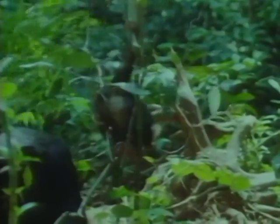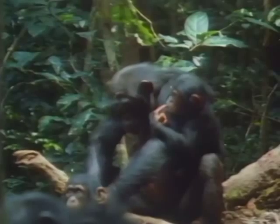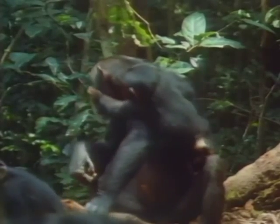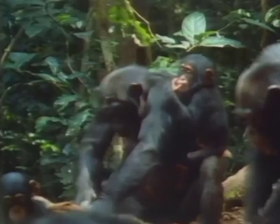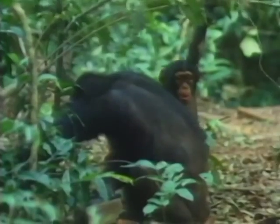At a year old, they are more active and start playing in the trees, though they will remain close to their mothers until they are twelve. One-year-olds also start to show interest in the nuts and begin to beg from their mothers, taking morsels directly from their mouths. But on the whole they ignore their mothers' activity, and it is not until they are two years old that they regularly show an active interest in nut cracking.